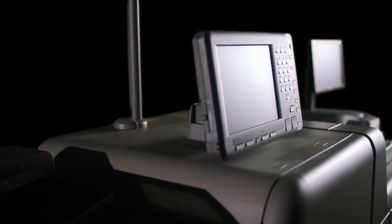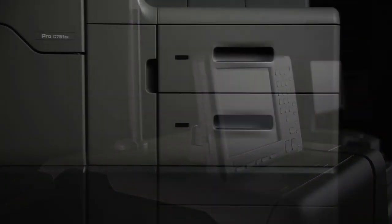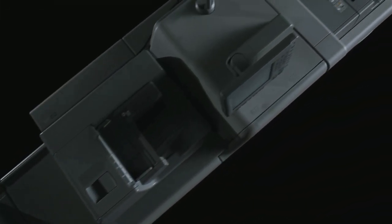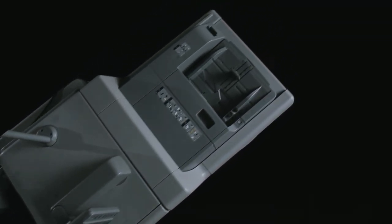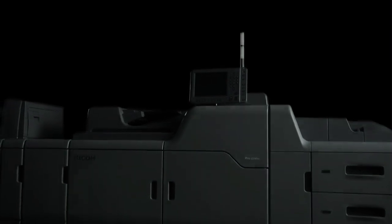To meet such varying customer needs, we are proud to introduce the Ricoh Pro C751 series. Featuring a number of new technologies that achieve superior image quality and expanded functionality, these printers stand out from existing digital printers.